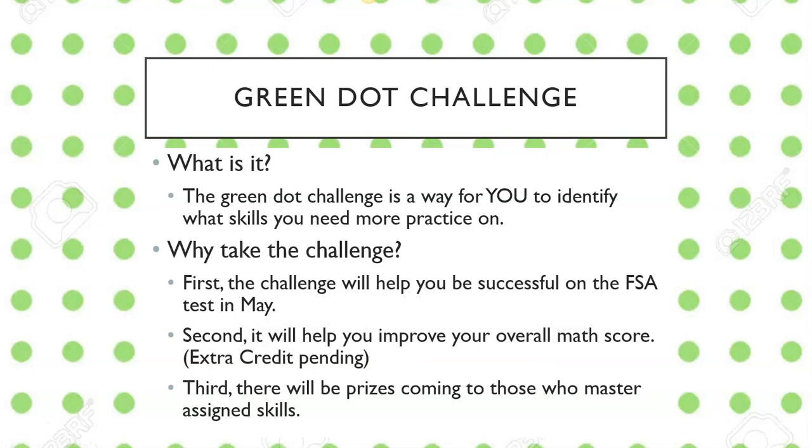Don't quote me on anything just quite yet, but I am starting to look at some of those. And then third, there are going to be some prizes coming later in the semester for those that master assigned skills. So those are some of the reasons why you need to take this challenge.